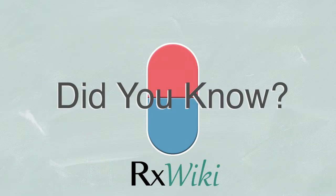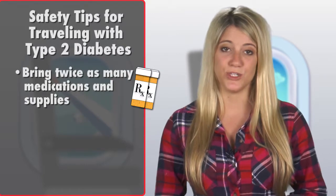Did you know there are steps you can take to better prepare for safer holiday travel if you have type 2 diabetes? First, because detours and delays can happen, bring twice as many medications and supplies as you expect to use.